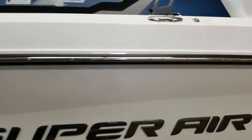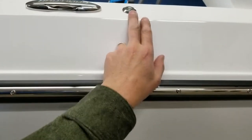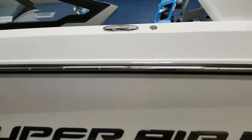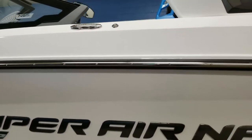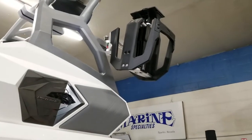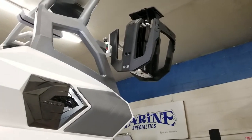This boat has also been optioned with stainless inserts called Fender Pro for easy attachment of fenders or bumpers, stainless pop-up cleats, and vertical board racks with a nice clamping system — no bungees.